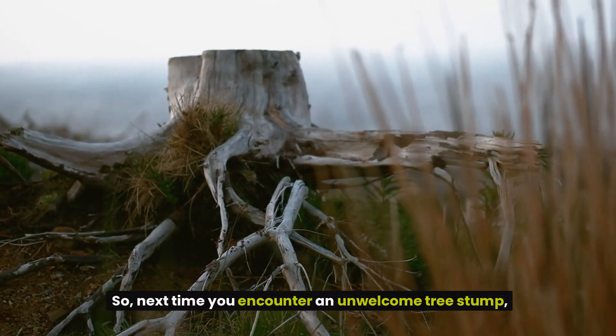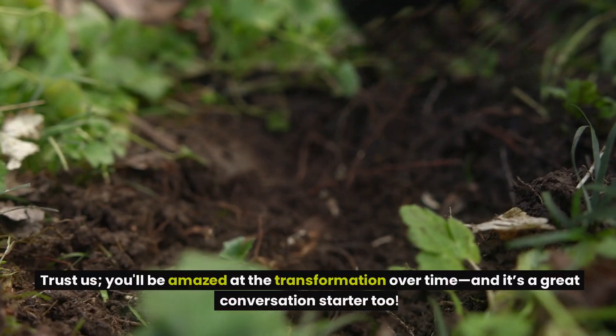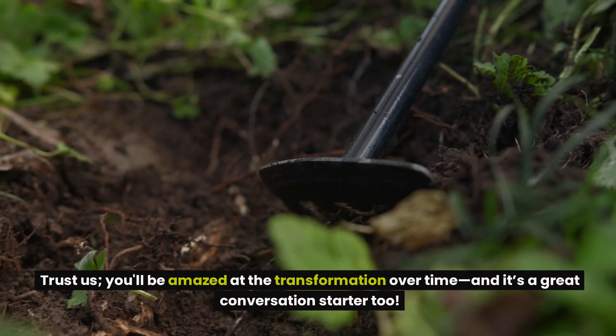So next time you encounter an unwelcome tree stump, consider grabbing some Epsom salt and giving this method a try. You'll be amazed at the transformation over time, and it's a great conversation starter too.